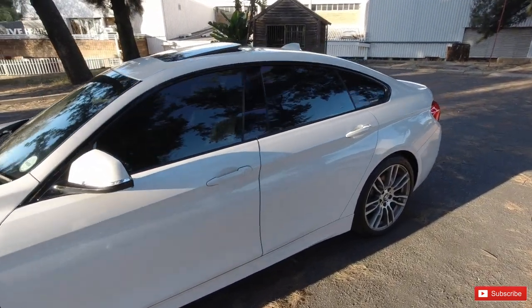That is the exterior of the 435i. This car is stock standard — no modifications at all, low mileage, and a stunner of a vehicle. Let's get to the inside and see how beautiful this car is in there.